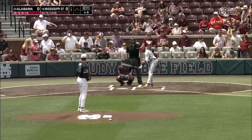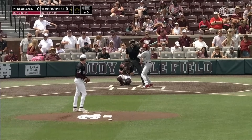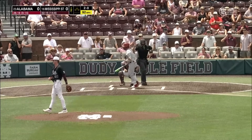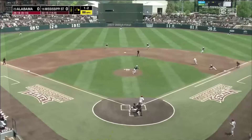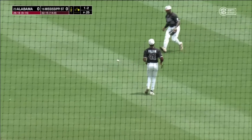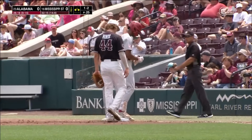An everyday shortstop for Alabama, had to play him in center field in the game yesterday. McCants is back in the lineup today, Will Hodo back in the lineup today. The shift is on. Ground ball off of Hines, going to get into right field. The runner going to hit second and head over to third base, and a single by McCants. Runners at the corners and nobody out in the top of the second.